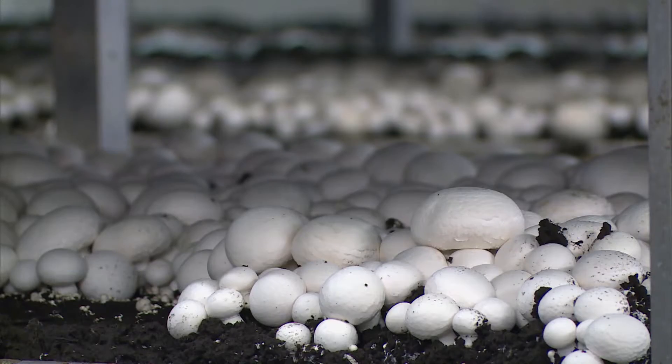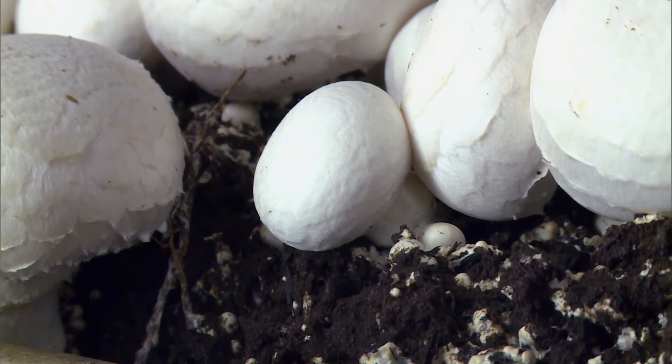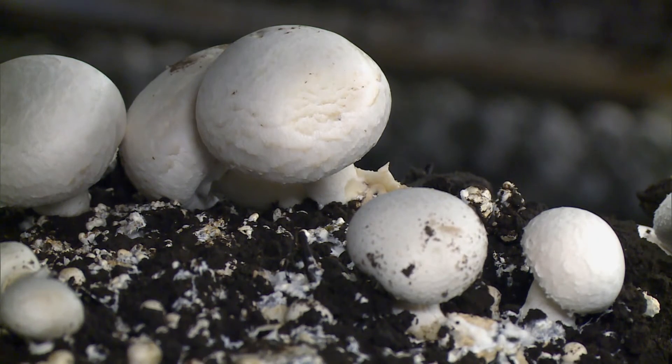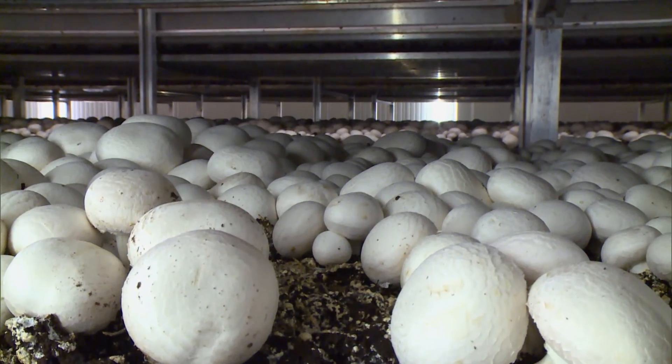The end result is high in vitamins B and D, has as much potassium as a banana, and is great for your immune system. In the U.S., we produce nearly 900 million pounds of mushrooms each year. Not surprisingly, those figures continue to mushroom.